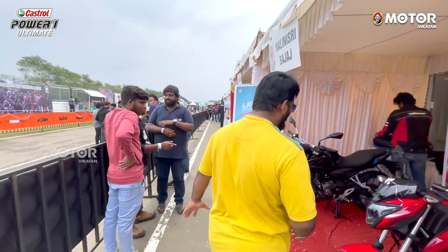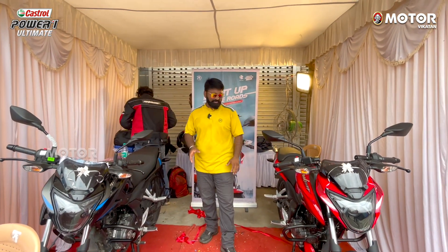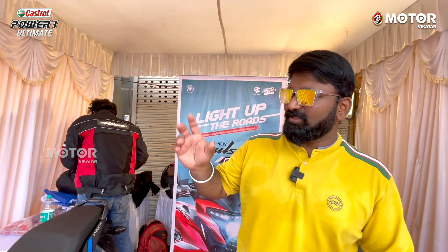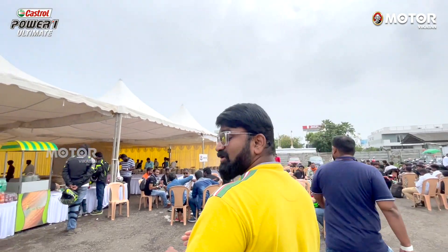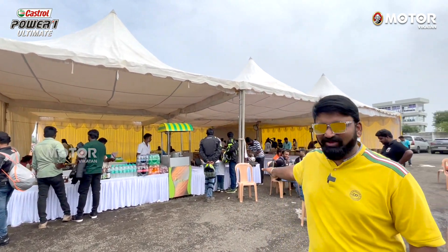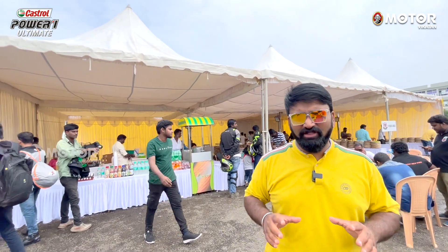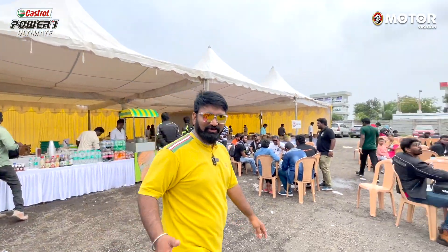The next stall is for the Bajaj Pulsar 150. They have just launched a new version after a long time, so there is a special celebration for this launch. This is a super high-quality display. You can see all the details here at the stall. We have the power to celebrate, and everyone can enjoy it fully.